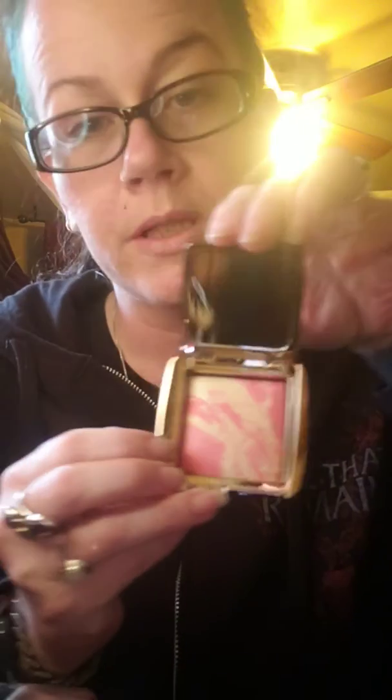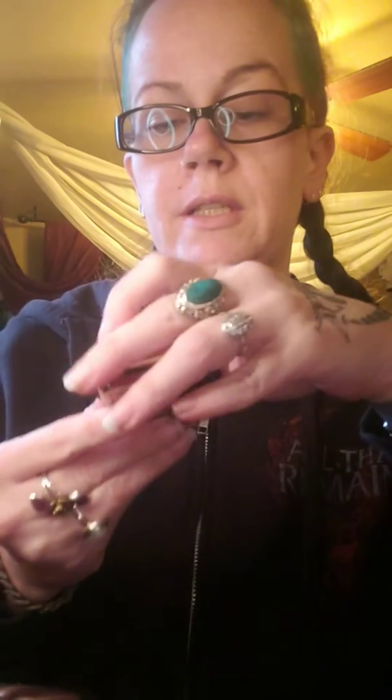The Hourglass Ambient Blush — I got Diffused Heat, so mine's a little more pink. I don't usually do too much pink, but I did just get a couple other palettes. I'm going to try this out and see where I can fit it in with some color scheme or another.